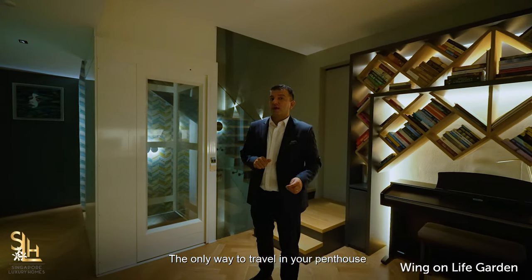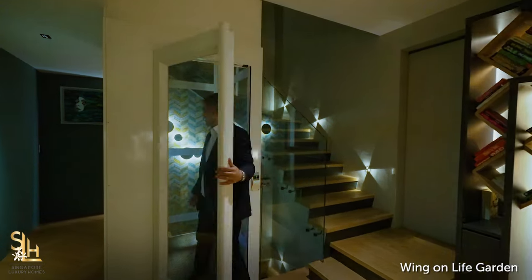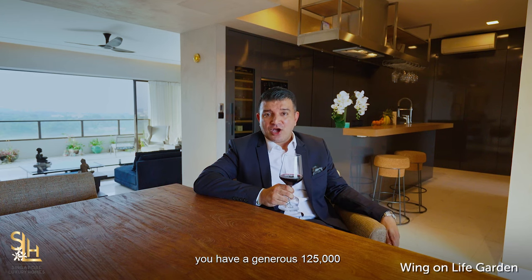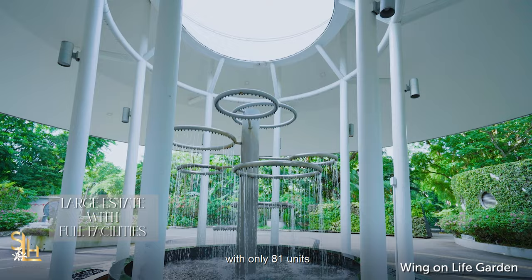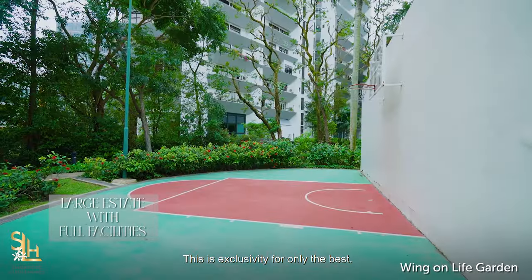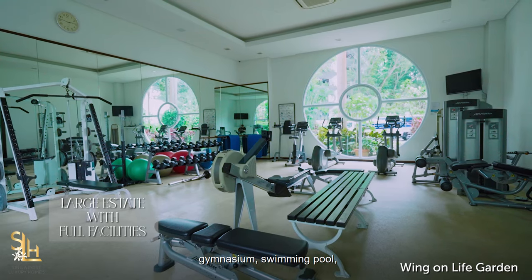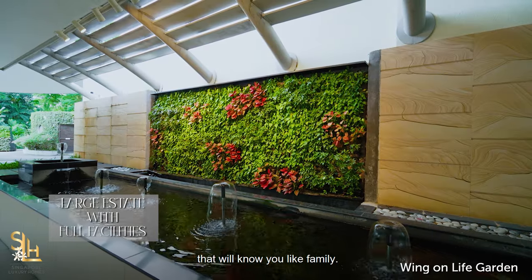The only way to travel in your penthouse is with your own private lift inside your home. And last but not least, you have a generous 125,000 square feet of freehold land area in Bukit Timah with only 81 units in the entire estate — true exclusivity. The estate features many amazing facilities including a large playground, gymnasium, swimming pool, and every day you are greeted with a wonderful smile from the concierge who will know you like family.